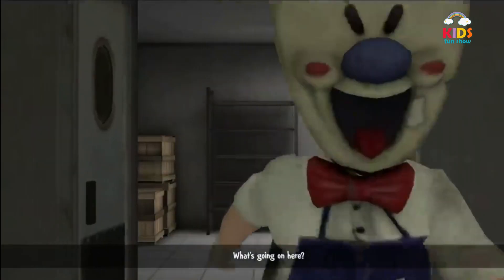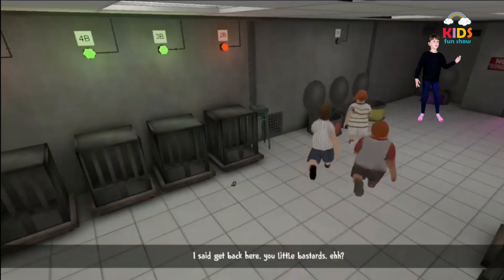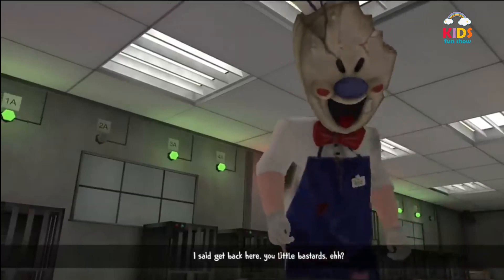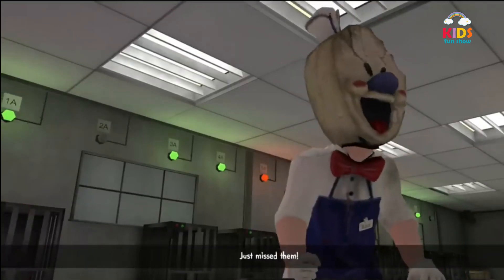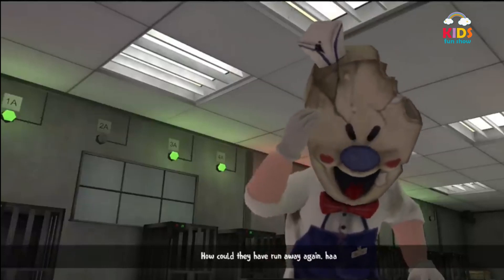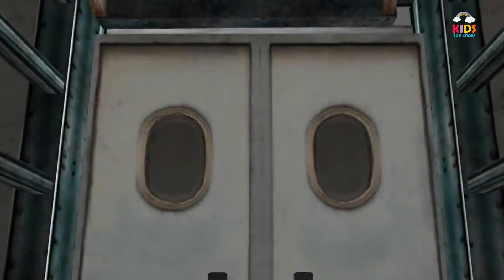What's going on in here? Let's go get back here. These kids are driving me crazy. How could they run away again, huh? This door...